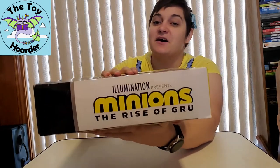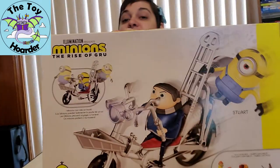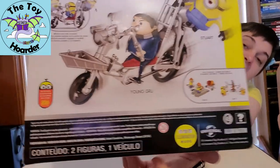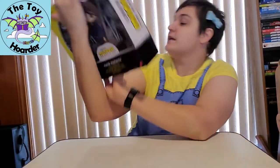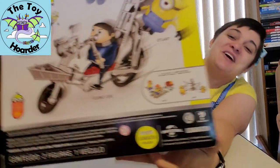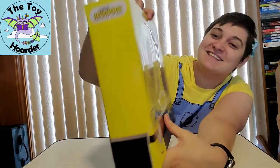Made by Mattel for ages four and up. I'll show you the rest of the box. Nothing too exciting on the sides, but it does show the bike, the different characters, and how they go on and off. Here are some other sets, which I actually think I've already opened both of those for you guys, so those are on my channel if you want to see those.